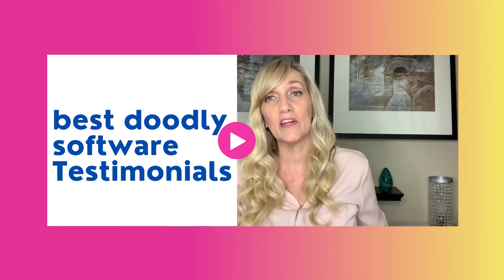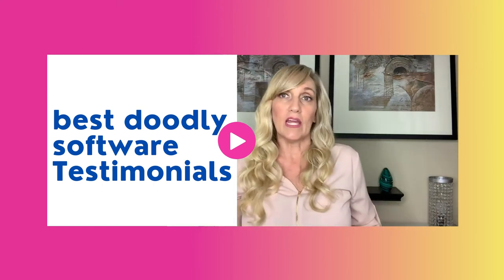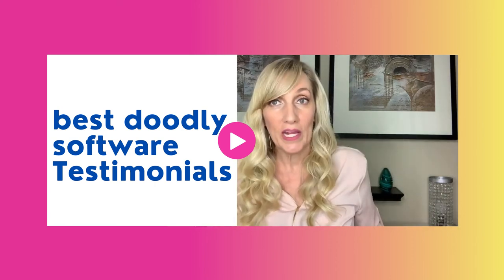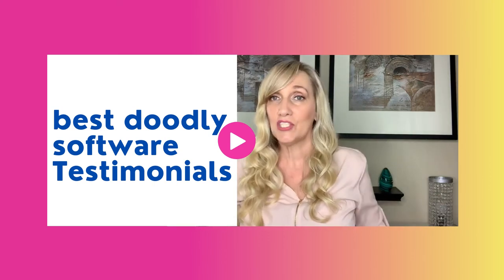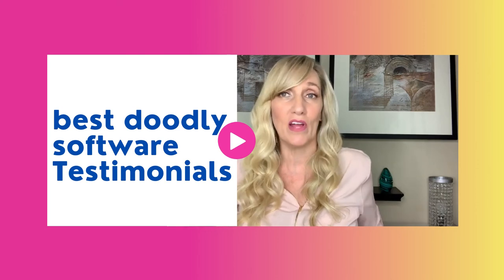That's why I want to tell you about it today. If you're thinking about your marketing and how you can stand out, do a doodle video — use DoodleMaker. Easy, fast. You will not regret it; it's intuitive and you can have anybody on your team do it, even if they're not tech savvy.